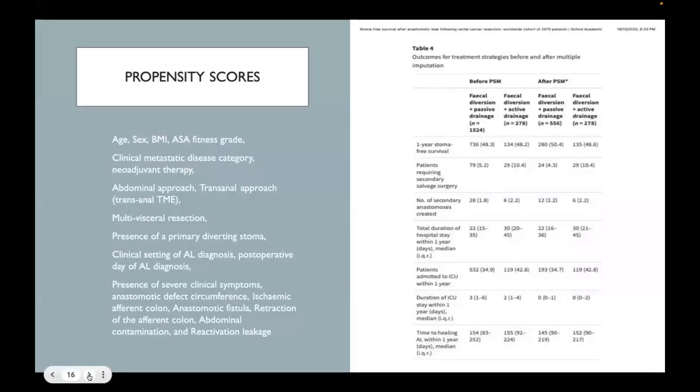Recognizing the heterogeneity in those cohorts, the two groups of real interest are fecal diversion with active versus passive drainage, and that is exactly what the authors analyzed using propensity score matching. The PSM table shows fairly good matching. They used one-to-two matching: 278 patients in the fecal diversion with active drainage group and 556 in passive drainage. Outcomes are pretty similar between the two groups, with the exception of secondary salvage surgery — higher with the endosponge — and ICU stay, presumably related to having another operation to salvage the leak.